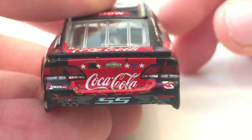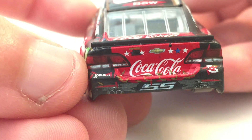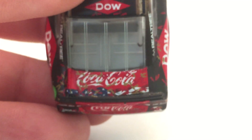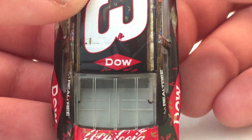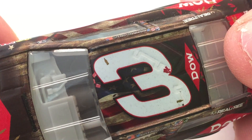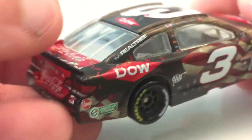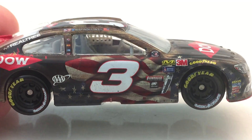On the back you have Chevy, Coca-Cola, SS, and the 3 logo. There's a sponsor I don't know how to pronounce. You've got Coca-Cola again on the deck lid, Dow on the roof, and three logos there — I'm not sure what they are, not sure if the middle one is Coca-Cola. Same sponsors continue down the right side of the race car.